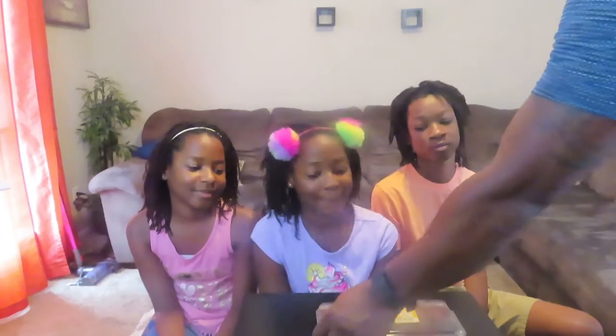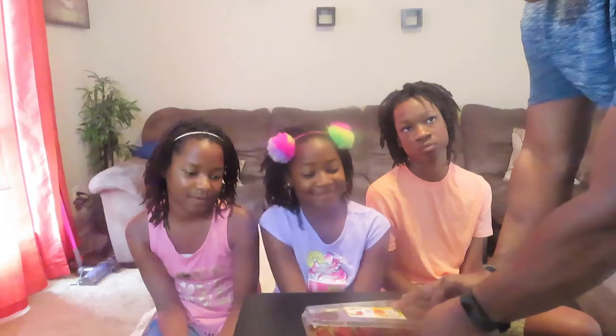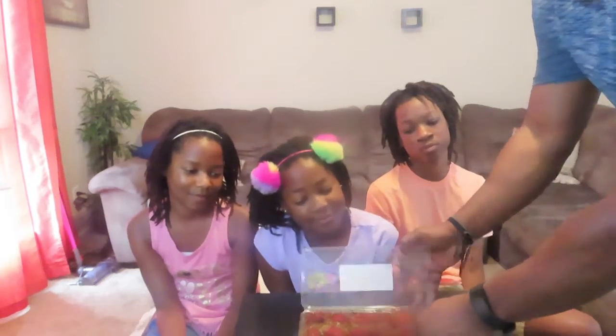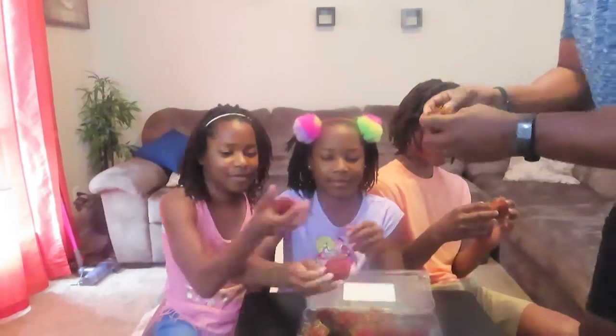I saw a couple of people eat these on the YouTube channel I watch. The exotic fruit is pretty much similar to a sea urchin, most people say. They have a translucent flesh in the middle of it. You've got to peel back the prickly skin on it. It's a sweet fruit in the middle.